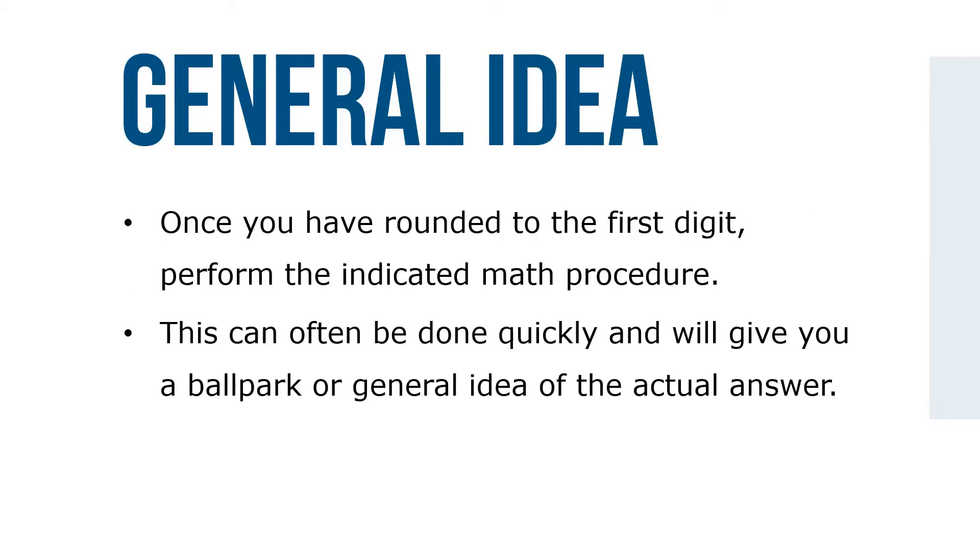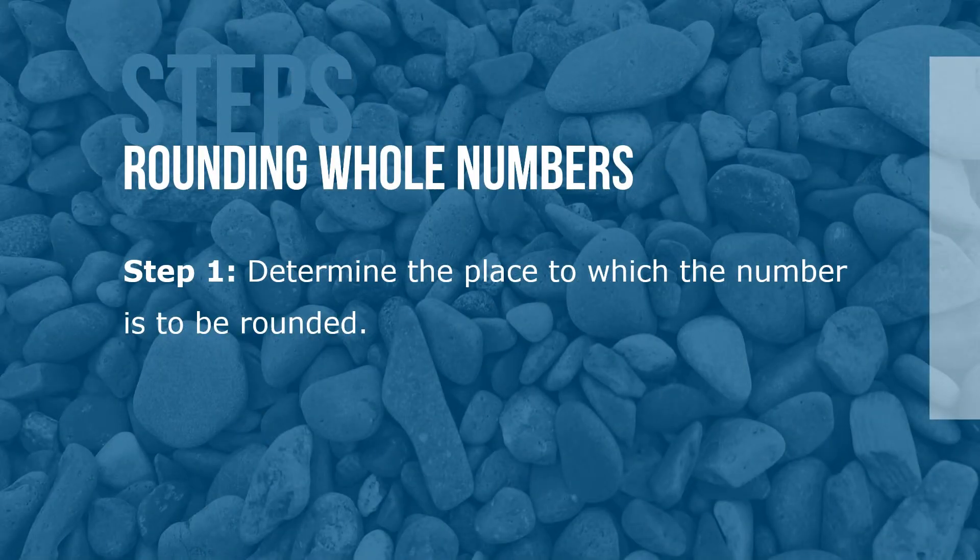Once you've rounded to the first digit, perform the indicated math procedure. This can often be done quickly and give you a ballpark, or general idea, of the actual answer. Here are the steps for rounding whole numbers to a specified place value. Step 1: Determine the place to which the number is to be rounded.